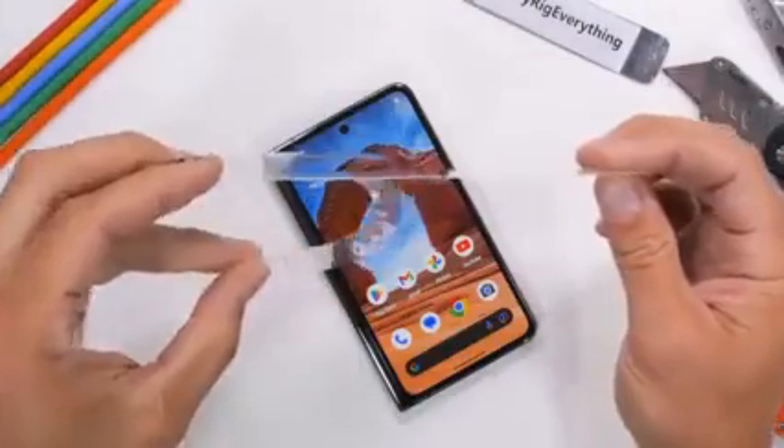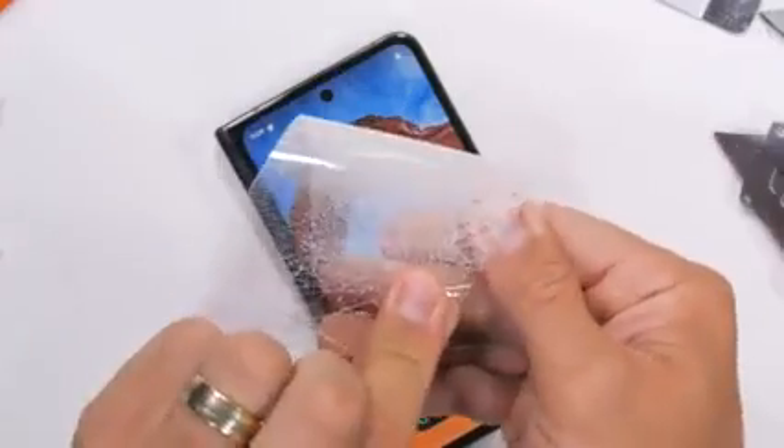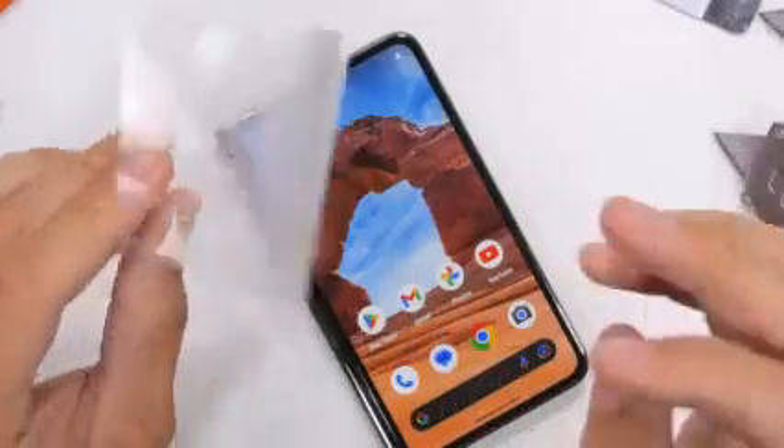Like these exquisitely precise real glass screen protectors from my channel sponsor dbrand.